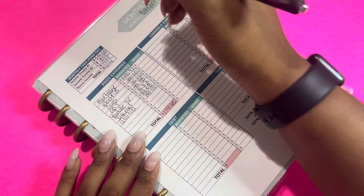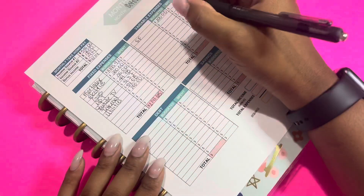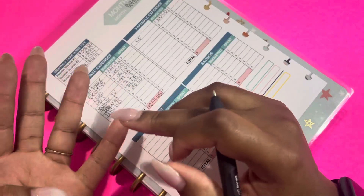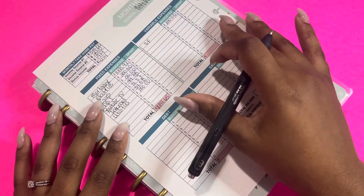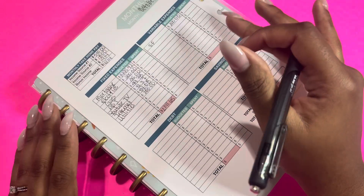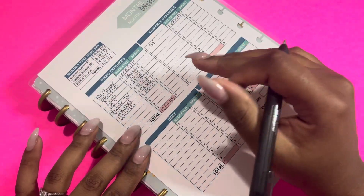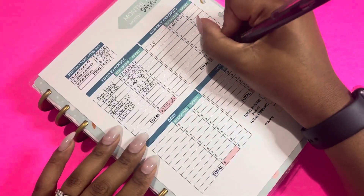Next we're going to go to our variable expenses, and the only variable expense we have is our sinking funds. I'm budgeting $200 because that's what I budget for our categories. Our sinking fund categories are: baby girl, fun, health, holiday, household, HOA, house maintenance, moving, and pets. And then at the beginning of the year, we'll start saving to get one full month ahead so that we can eventually get to 12 months of an emergency fund. We already have a mini emergency fund in our savings account, and we also have an Ally account where we want to save that second emergency fund since it's definitely not something we'll be touching. So that total is $200.